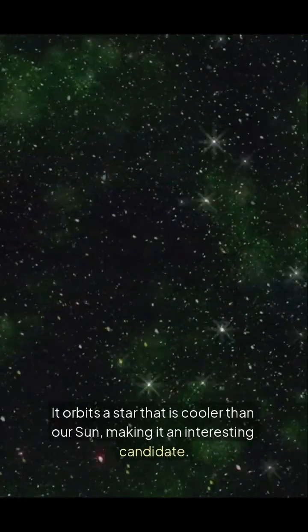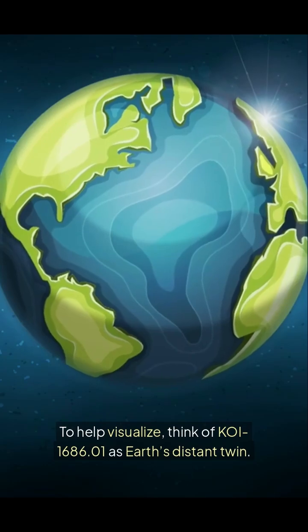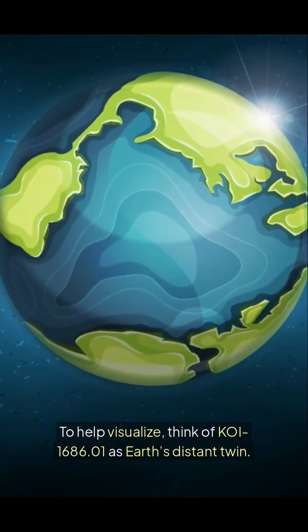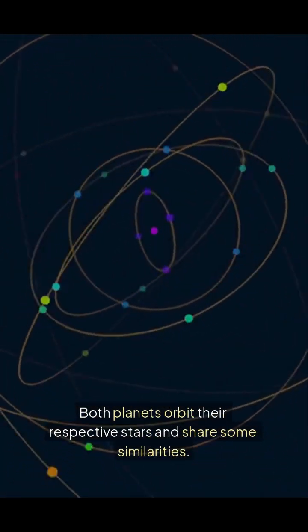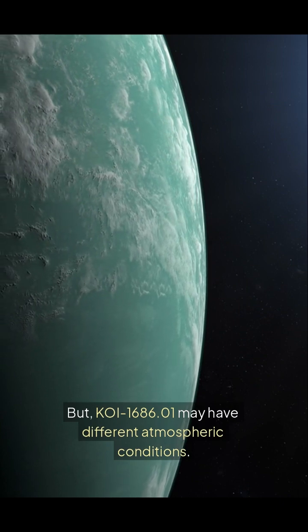It orbits a star that is cooler than our sun, making it an interesting candidate. Think of KOI 1686.01 as Earth's distant twin. Both planets orbit their respective stars and share some similarities, but KOI 1686.01 may have different atmospheric conditions.